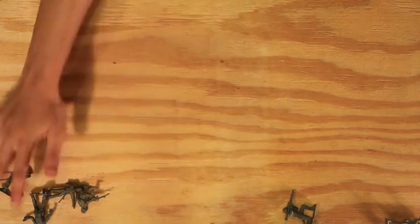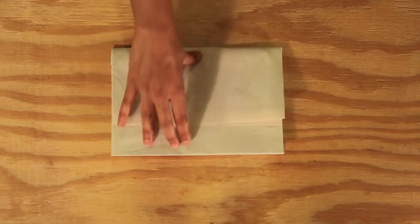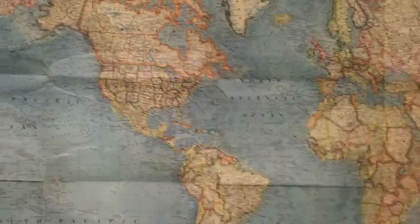It doesn't matter where in the world you are — if you need help, U2H is here for you. Our base is centered in Richmond, Virginia, and we work heavily with the Virginia Commonwealth University community, or VCU for short. Not only that, but we also have chapters throughout the United States.